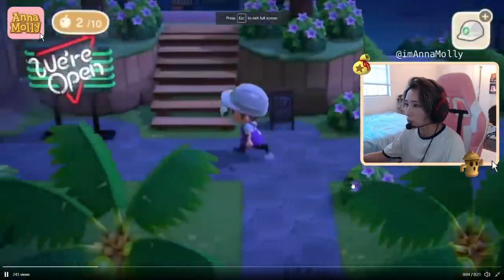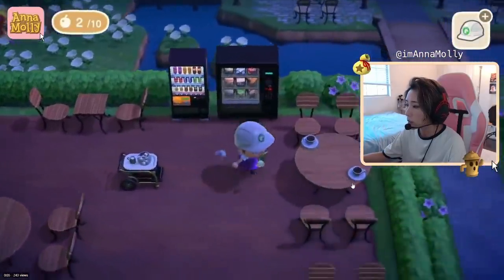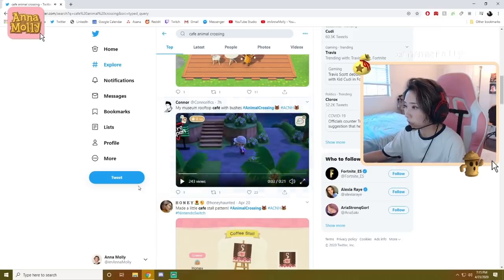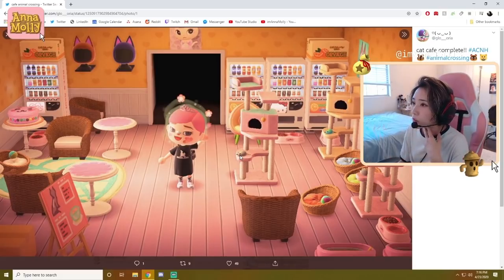This person has a museum rooftop cafe — very cool. He built a cafe section right behind his museum and used all the new bushes that just came out. Oh my God, this person made a cat cafe! I kind of want this. If only you could actually have cats inside in this game, but the colors are really cute in this room — a lot of pinks and oranges. The idea of a cat cafe is just so cute.